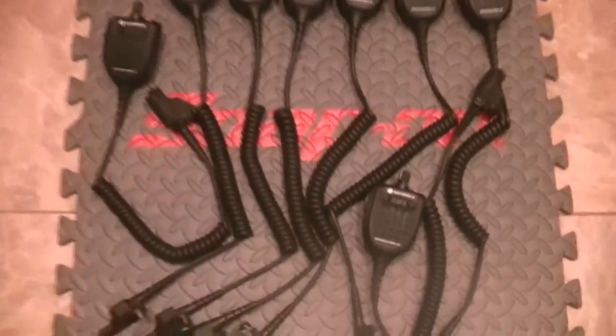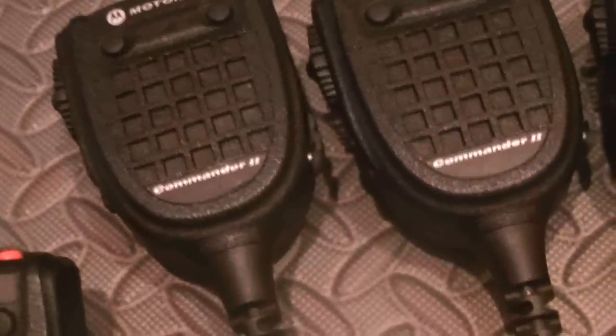Hey guys, just got all my mics in — these are the Commander Twos, all of them in really really good shape. They have 3.5 millimeter ear jacks, RMN 5089A. All of them have been tested, cleaned — they did need a little bit of cleaning — and the cords are brand new, which is a very very important thing.